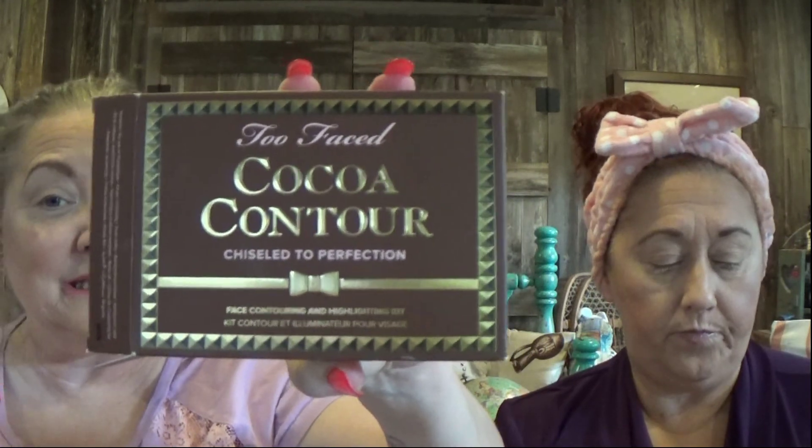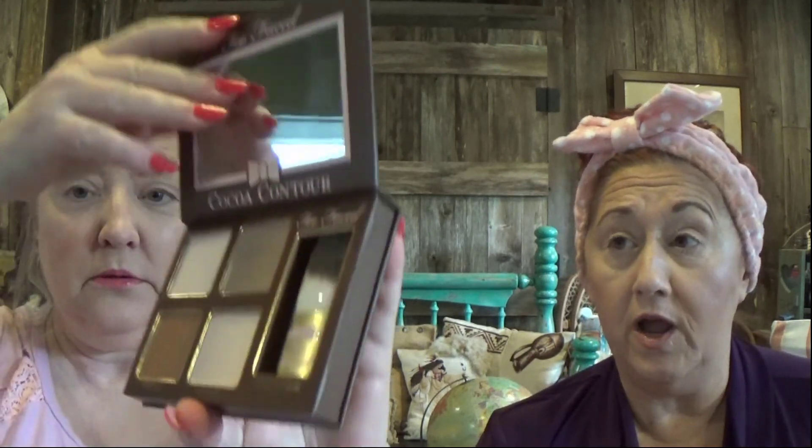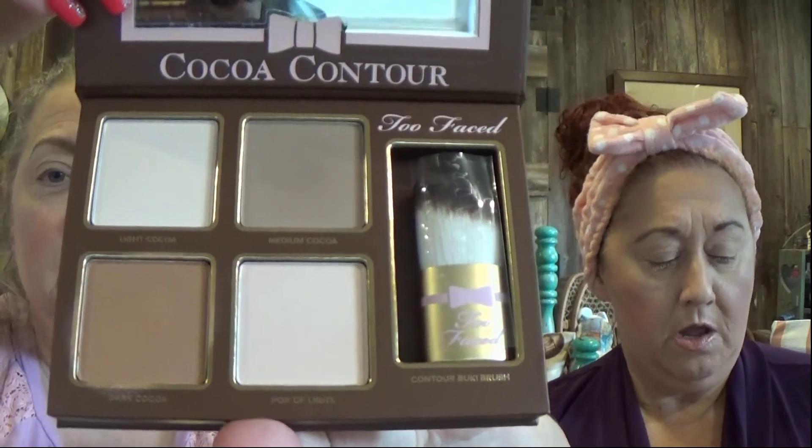I drank it so that I could have some energy to do this video because it hasn't really kicked in yet. So we're doing something fun. What I did want to show you guys is right now I am using the Too Faced Cocoa Contour Chiseled to Perfection. I didn't get this in a box — I've had this forever. I've been going through my palettes. I'm going to her house to go shopping because she didn't even know she had this. It's time for Kathy to go shopping.